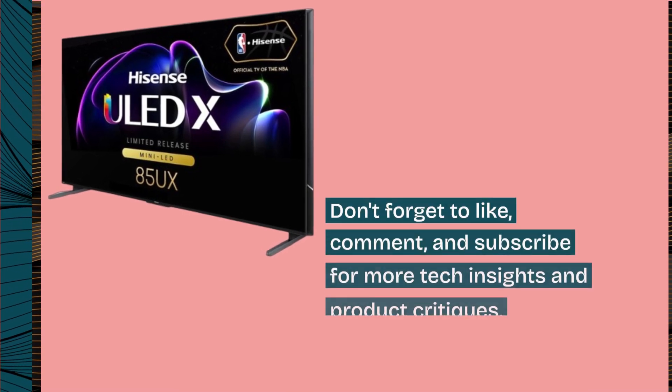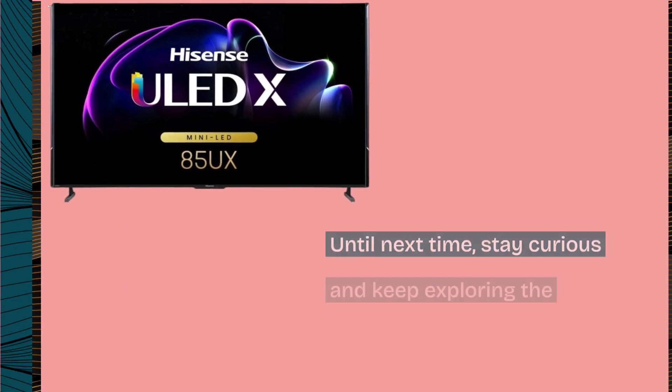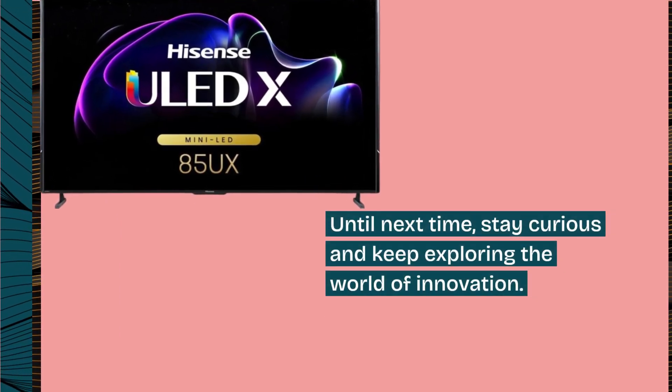Don't forget to like, comment, and subscribe for more tech insights and product critiques. Until next time, stay curious and keep exploring the world of innovation.